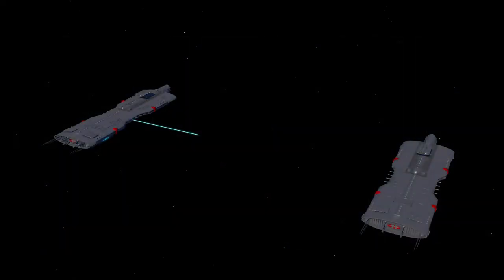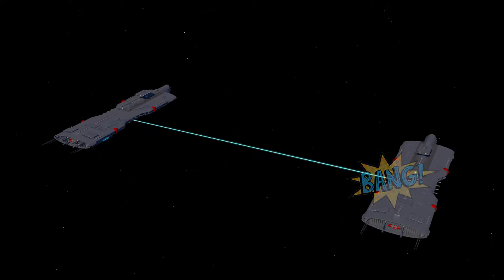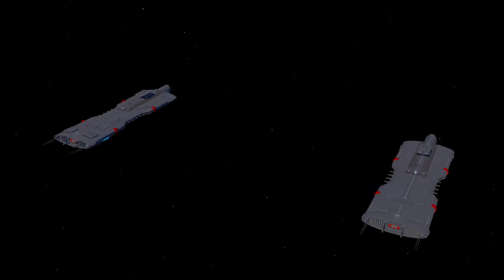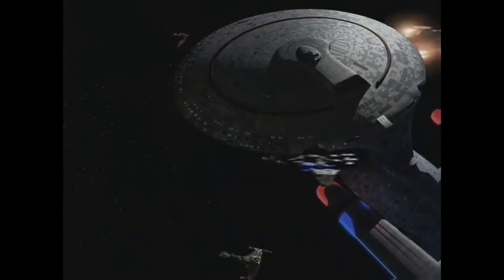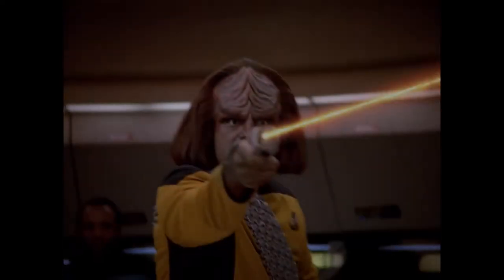Moving forward a few frames, we see the beam casually make its way over to the target. It strikes the target and then, by some unknown film physics, the tail of the beam has to catch up again at speeds way slower than light speed. The whole thing looks a bit silly. Let's take another look at how it looks in Star Trek. Yep, still ridiculous.